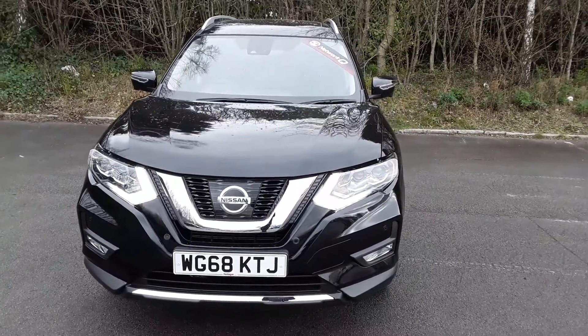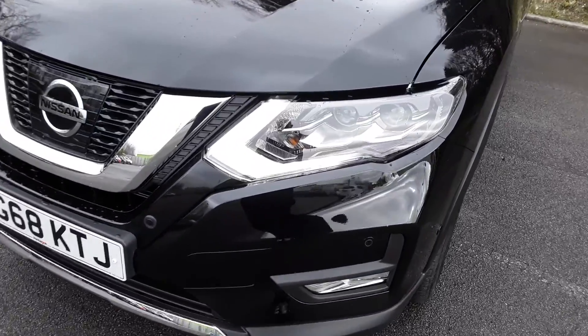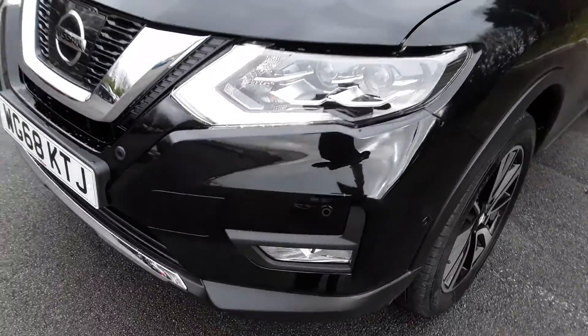Welcome to Pentagon Lincoln at Tritton Road. Here we have a 68 plate Nissan X-Trail. It does come with daytime running lights, Xenon headlamps, and front parking sensors.